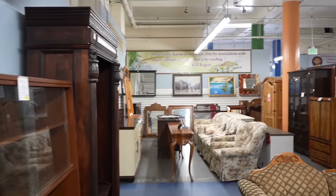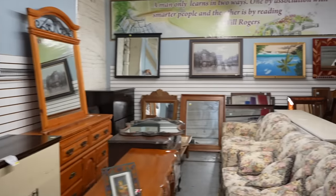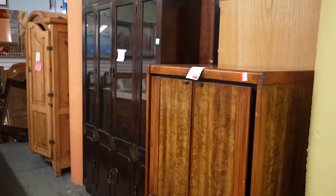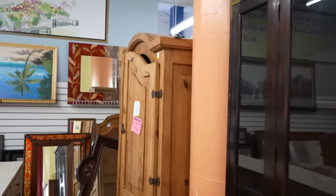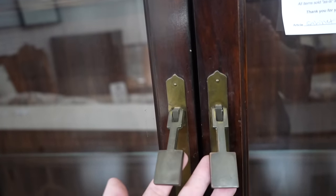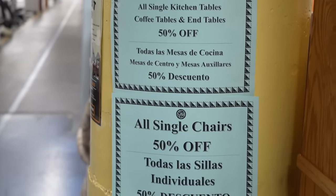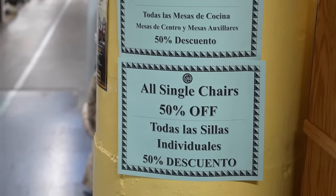Normally in this area the pieces are more so kind of completed. Ooh, look at this big hutch — special, $2.99. These are cute. A lot of these handles. All single kitchen tables, coffee tables, and end tables 50% off, and single chairs 50% off.